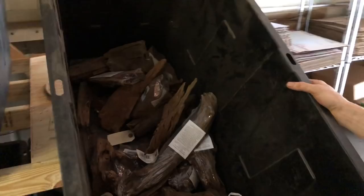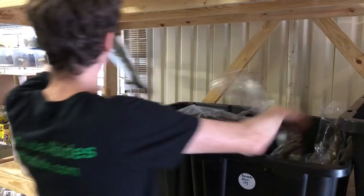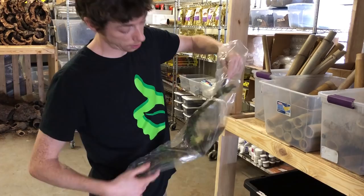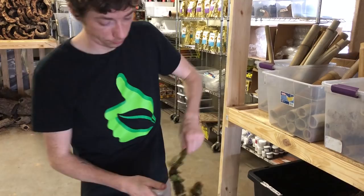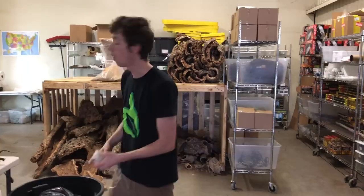I have the resurrection fern logs, which are extremely popular. Of all the things I sell, these are the ones I always like to make sure I have enough of and I still never do. Look at that — beautiful. I'm keeping this one. The hardest part of my job is when I get all these cork shipments and wood shipments in — I don't keep half of it because I just want to use it all.